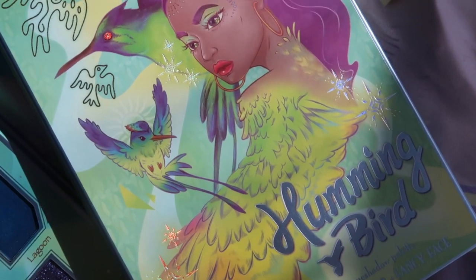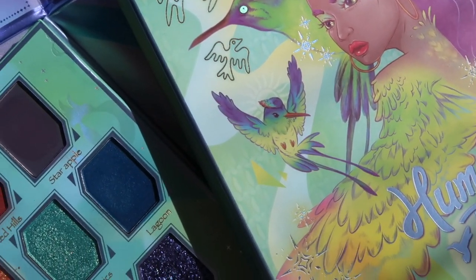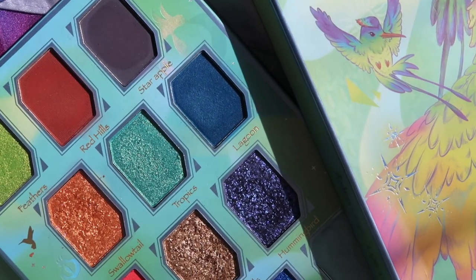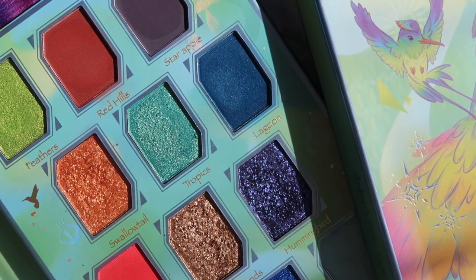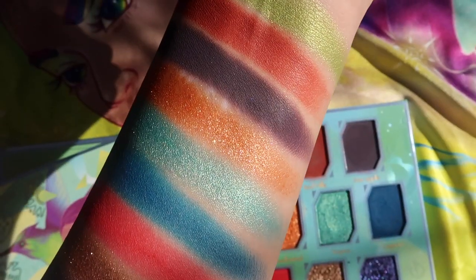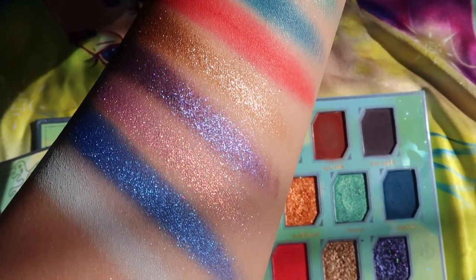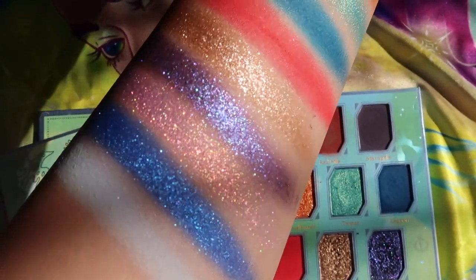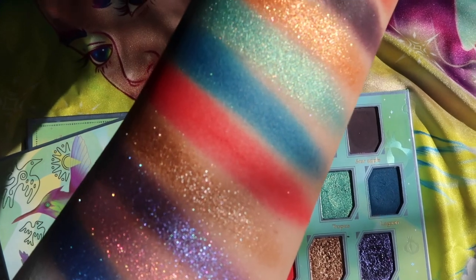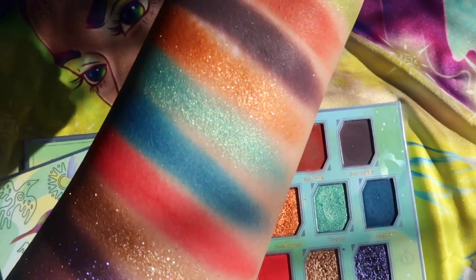Here we have the Hummingbird palette created by Tina, aka the Fancy Face. I think this palette just screams summer — it is so vibrant, so fun. The colors are so pigmented and just bright, which I love. There's just so many color combos you could do with this palette. I think the options are endless, so if you're looking for some fun, vibrant colors to play with, I think you would absolutely love Hummingbird.